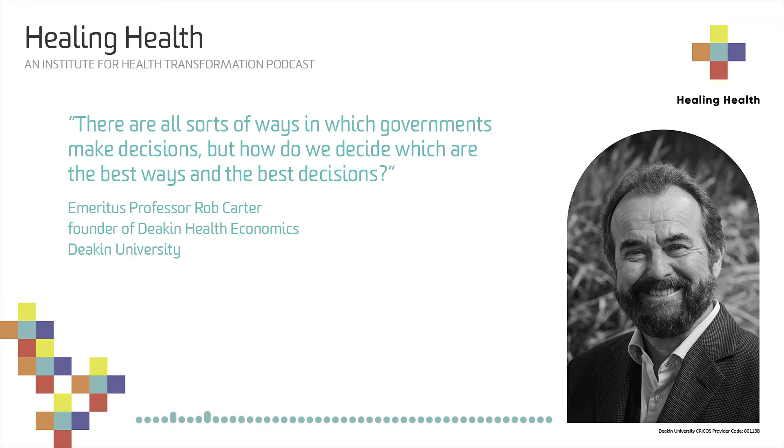So essentially, it's a technique of saying how do we help people with limited budgets decide whether or not they're doing the best they can with the resources they have? And then thinking really carefully about what does 'best you can' mean - what does benefit mean?